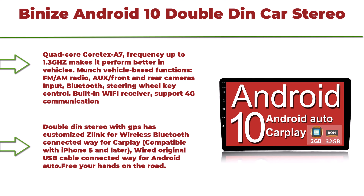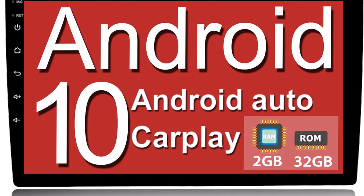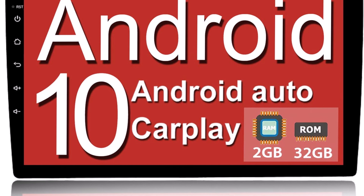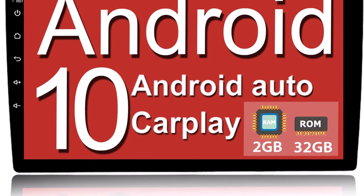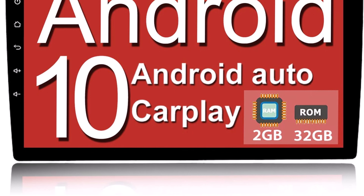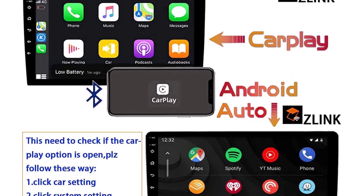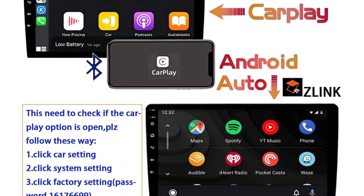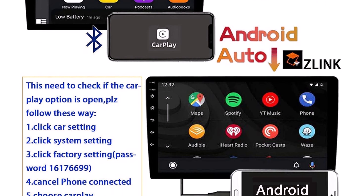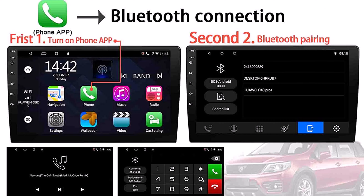Top 10: BinEye Android 10 Double DIN Car Stereo — 10.1-inch, compatible with Apple CarPlay and Android Auto, touchscreen radio head unit, multimedia player, Bluetooth, GPS navigation, AM/FM, E-Key, and backup camera support. It features 2GB plus 32GB memory, with a Quad-Core Cortex-A7 CPU running at up to 1.3GHz after deep customization and optimization, making it perform better in vehicles.